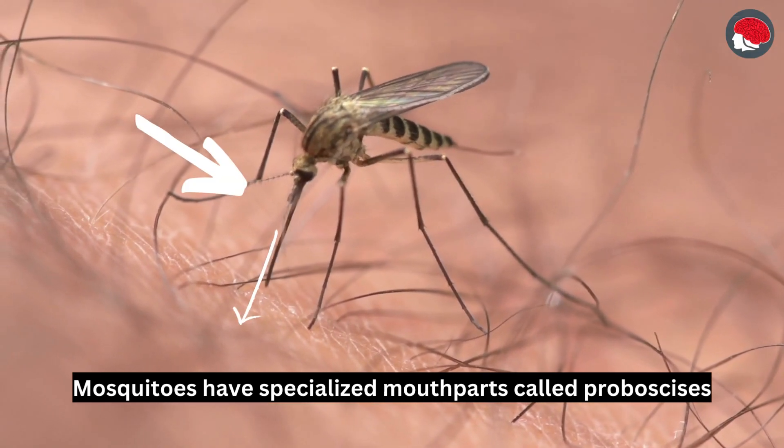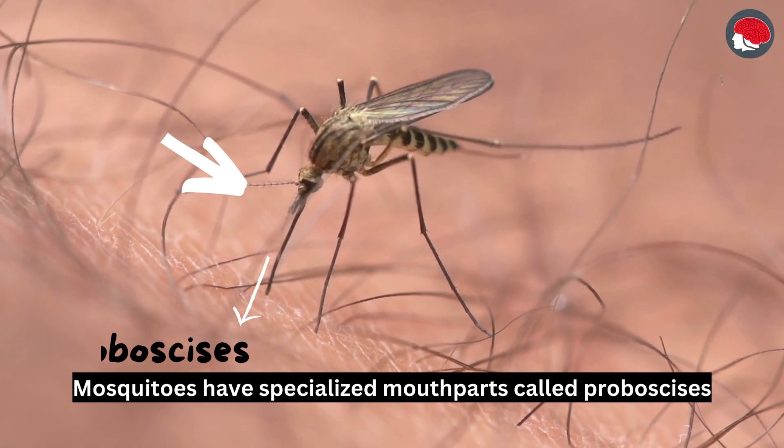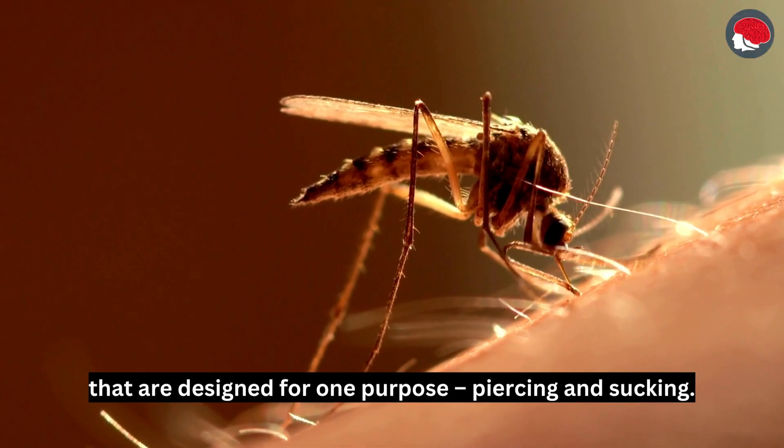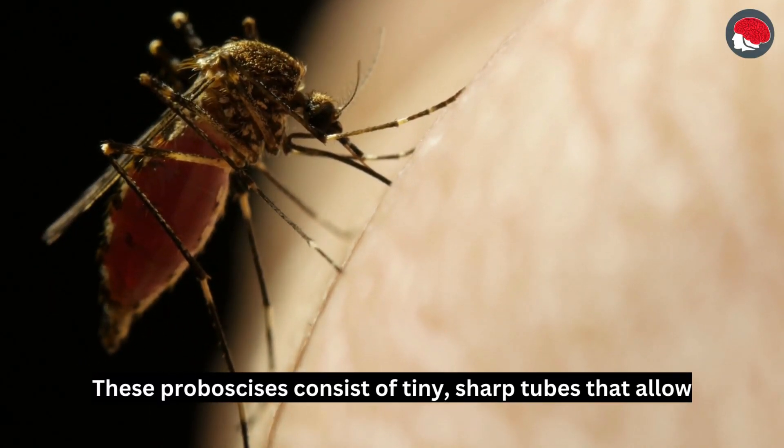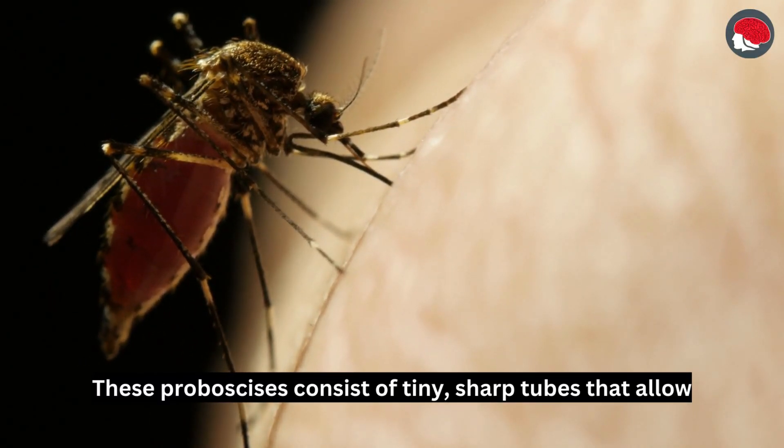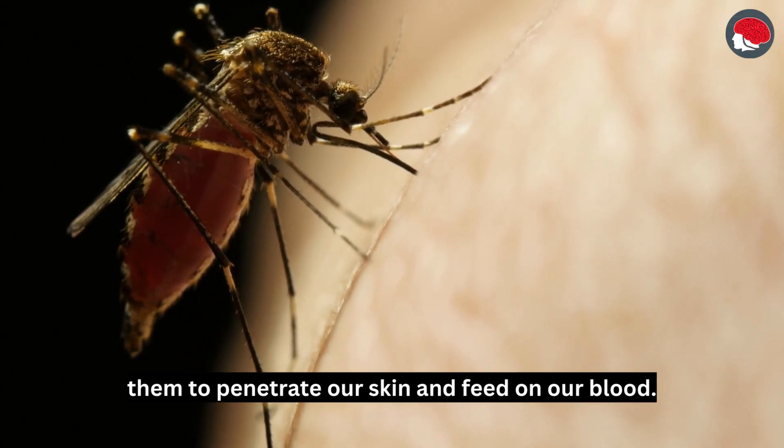Mosquitoes have specialized mouthparts called a proboscis that are designed for one purpose: piercing and sucking. These proboscises consist of tiny, sharp tubes that allow them to penetrate our skin and feed on our blood.